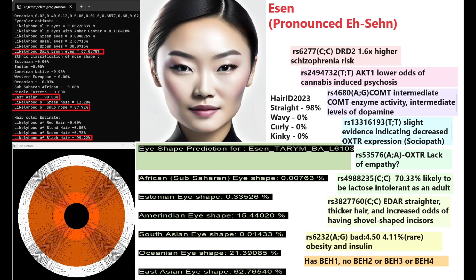For COMT Val/Met she is heterozygous, meaning intermediate COMT enzyme activity and intermediate dopamine levels. For OXTR she has both sociopath variations and is actually homozygous for both — making her genotype very sociopathic based on OXTR. She does not have the European lactose persistence mutation. She has two derived variants in EDAR — very East Asian phenotype with shovel-shaped incisors and epicanthic folds.